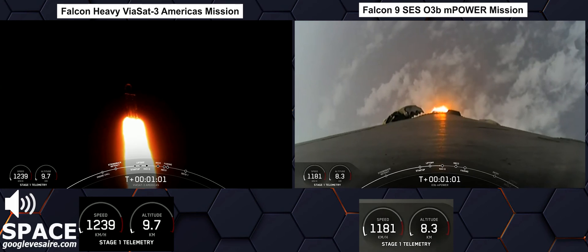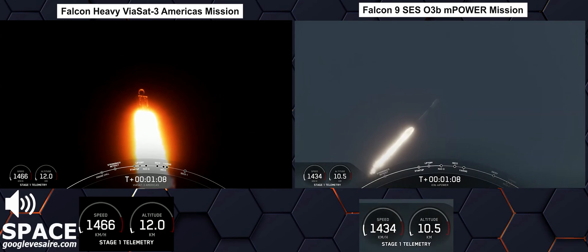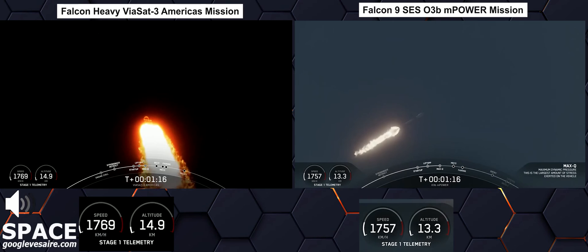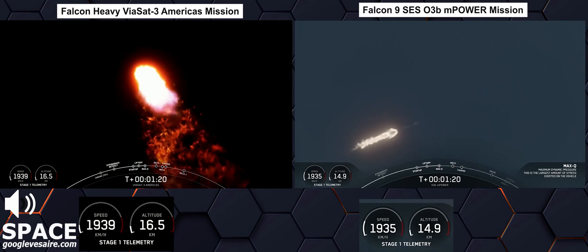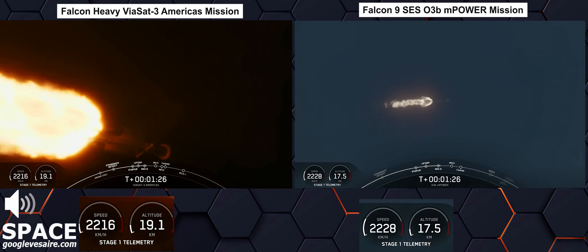And once we pass through Max-Q, we will throttle those engines back up on those side boosters. Max-Q. We have passed through Max-Q, so we're going to throttle up those engines again on these side boosters. You can follow along the telemetry on the bottom left of your screen. You can see the speed and the altitude of the vehicle.